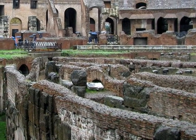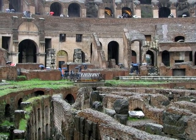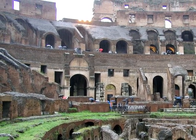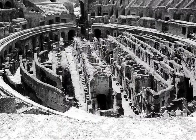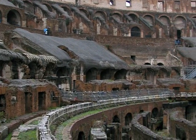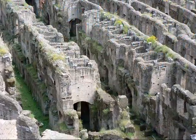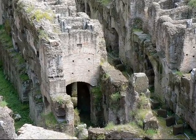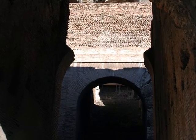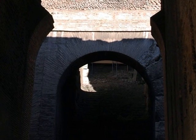The interior of the Coliseum once had a wooden floor, which is now gone. However, you can still see the supports for that floor. Wandering through the Coliseum does give you a pretty good idea of what it might have been like enjoying bread and circuses 2,000 years ago.